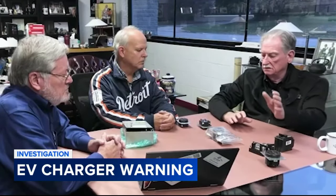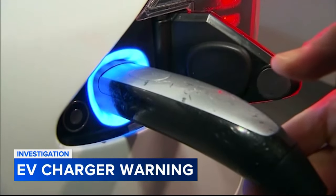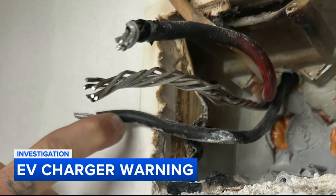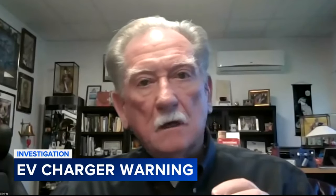Longtime automotive engineer from the Detroit area, Sandy Monroe, has raised concerns about the dangers of residential EV charging stations and, at times, substandard work by some electrical contractors. Get the right electrician. Get somebody who knows what they're doing. Not Uncle Charlie. Not your friend of a friend. Not the lowest bid.